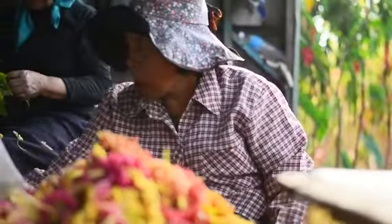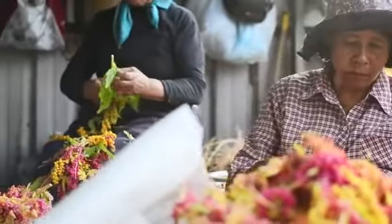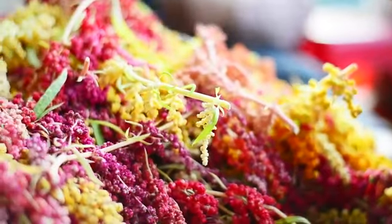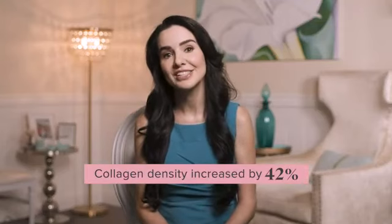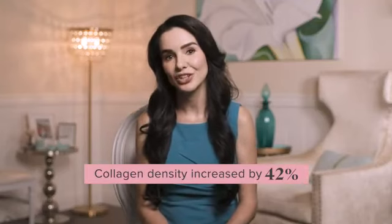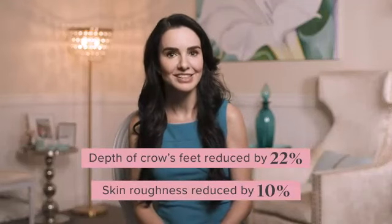LifeVantage ethically sources this quinoa from a farm that grows, harvests, and processes the plant, so phytonutrients are captured at peak potency. A clinical study on red quinoa extract has shown increases in collagen density and skin moisture and decreases in the depth of crow's feet and skin roughness. This is a big deal for an oral supplement to provide such astounding benefits.